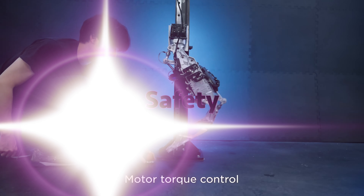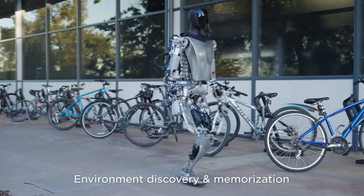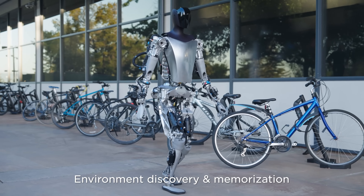Safety is another key challenge. Humanoid robots need to be safe to interact with humans, meaning they need to be able to avoid collisions and other accidents.